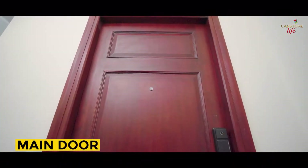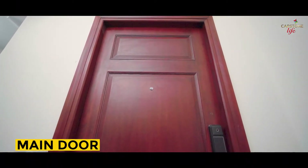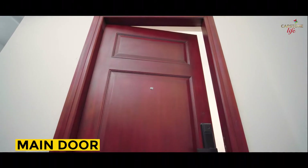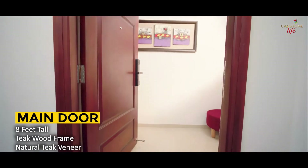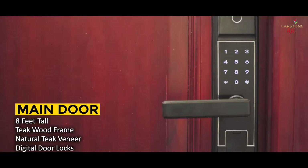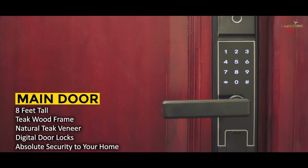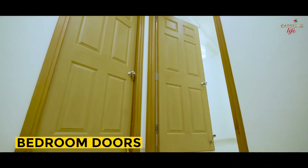Let's begin with the main door. The front door should make a stunning first impression of your taste and mindset. The large main door, 8 feet tall, made of a teak wood frame with natural teak veneer, welcomes you with grace. The main door comes with a digital door lock, providing absolute security to your home.